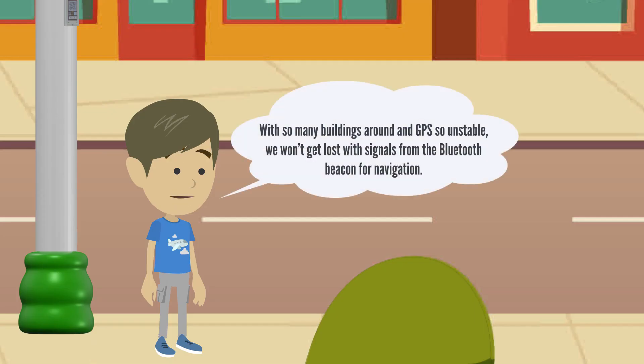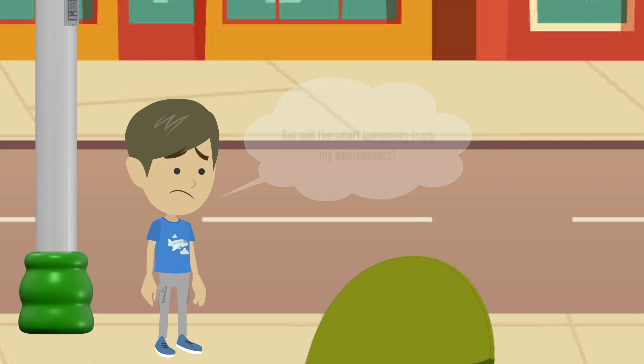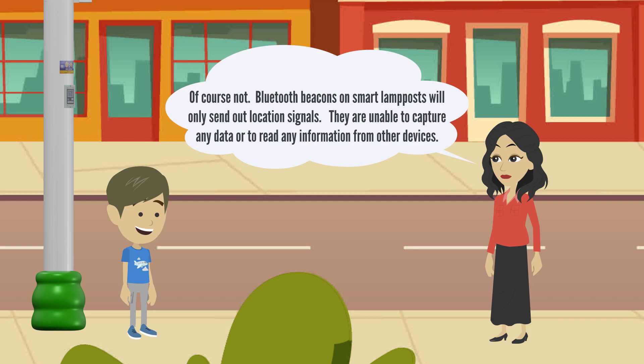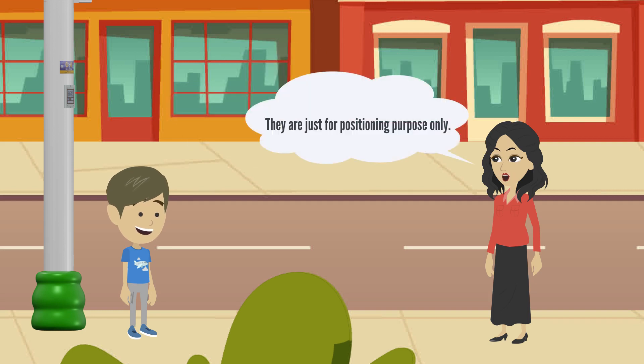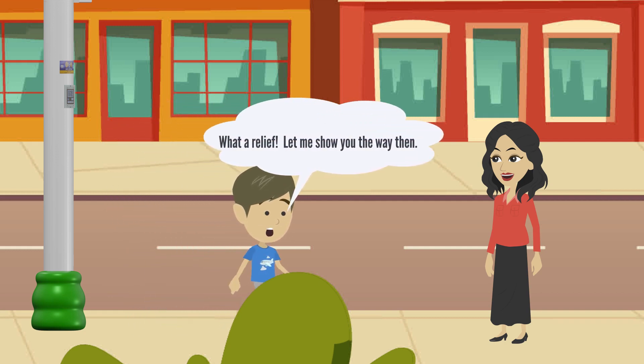With so many buildings around and GPS so unstable, we won't get lost with signals from the Bluetooth beacon for navigation. But will the smart lampposts track my whereabouts? Of course not. Bluetooth beacons on smart lampposts will only send out location signals — they are unable to capture any data or read any information from other devices. They are just for positioning purpose only. What a relief! Let me show you the way then.